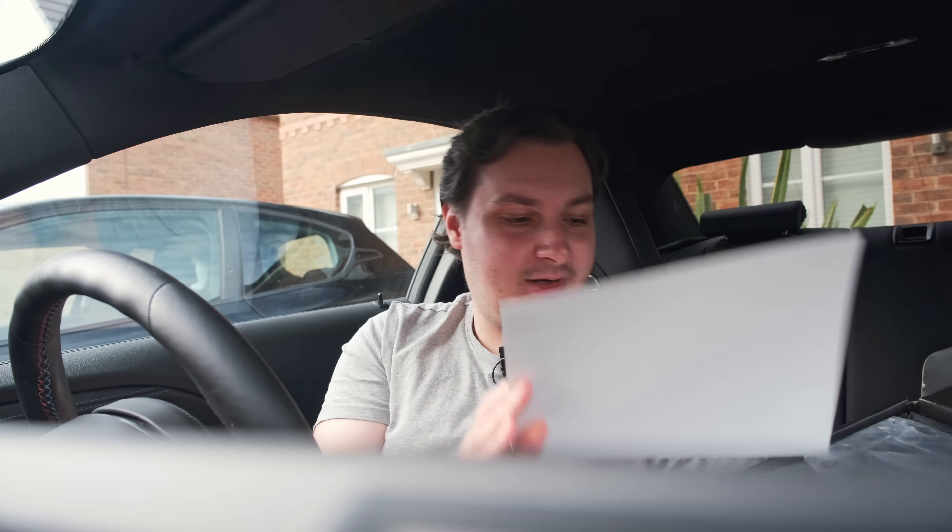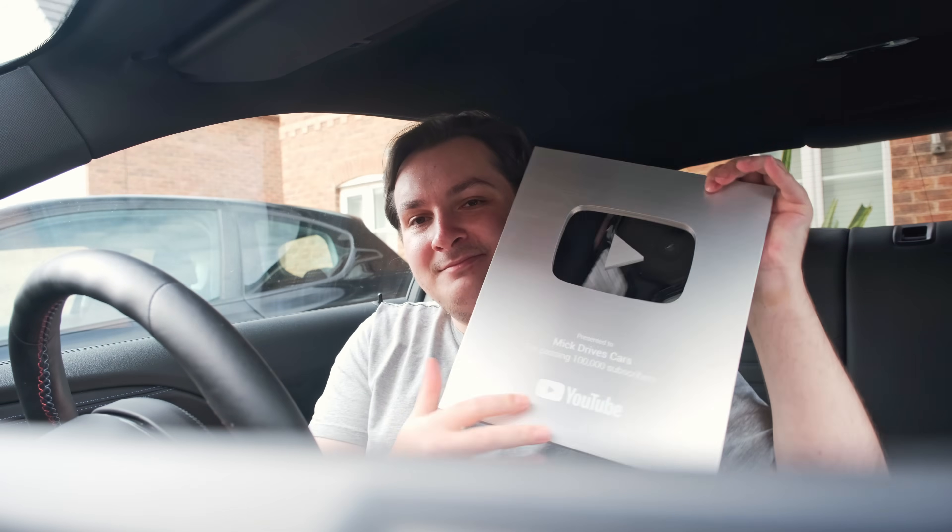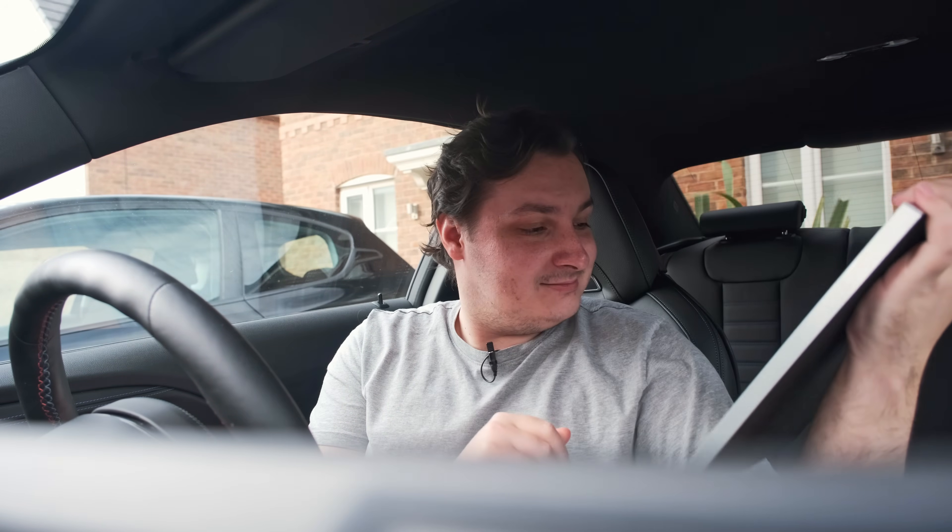This came in the post the other day with a letter signed by the CEO of YouTube — a hundred thousand subscribers. A hundred thousand of you guys, all getting better at driving and understanding cars better, watching me make my stupid jokes. I really do appreciate every single one of you — I can't quite explain how much this actually means to me. I'm kind of getting emotional. It's a goal I've been working towards for a long time and I've actually done it. Someone left a comment the other day saying they've been binge-watching all of my car videos, and to think people are doing that is just ridiculous. So thank you all — from the bottom of my heart, thank you.